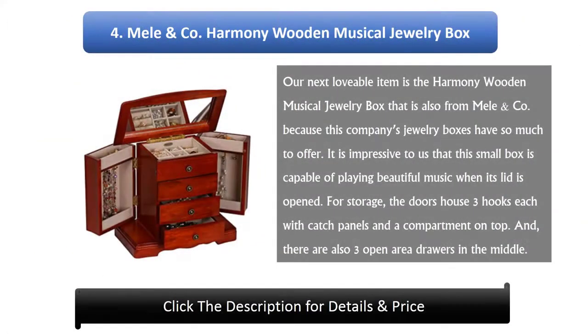Number 4: Mel & Co. Harmony Wooden Musical Jewelry Box. This lovable item from Mel & Co. has so much to offer. It is impressive that this small box is capable of playing beautiful music when its lid is opened. For storage, the doors house three hooks each with catch panels and a compartment on top, and there are also three open area drawers in the middle.